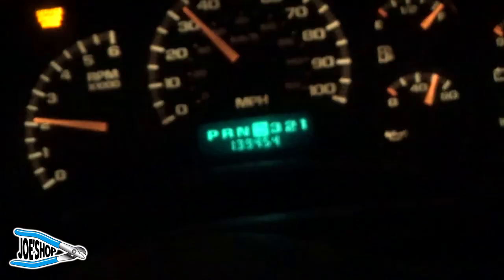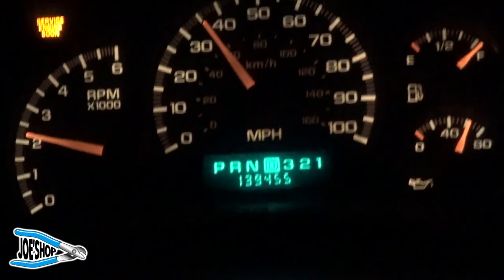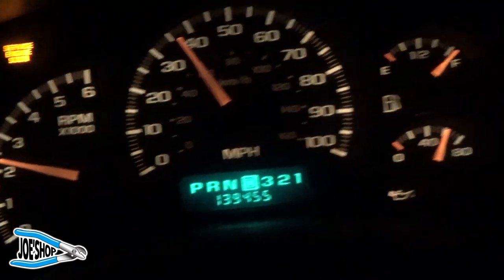Welcome back to the shop. It's about 4:30 in the morning. We are on our way down to get the rest of my tools. Let's see how we do on gas. I've got 139,455 miles on this potato.